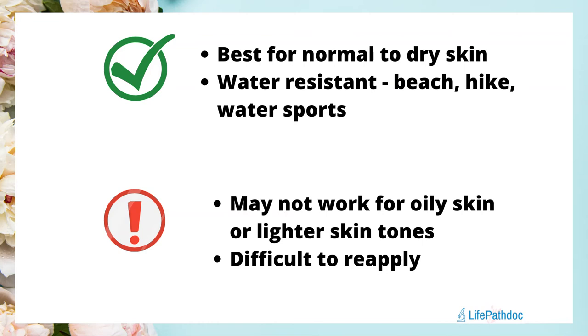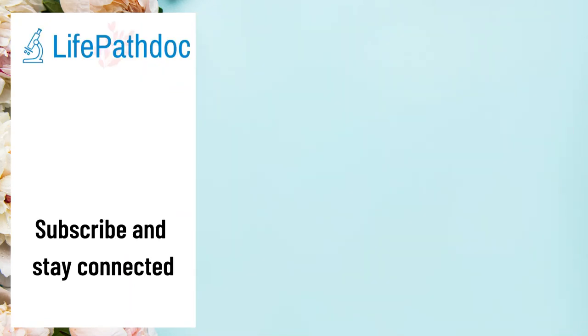The only issue is that reapplying multiple layers can be really tricky with a tinted sunscreen, as it can start looking thick, almost like a foundation. That is all for this sunscreen. If you have used this sunscreen, please share your experience in the comments below. If you liked this video, please give it a thumbs up and share it with your friends. Stay connected by subscribing — thanks for watching!